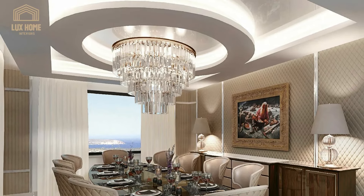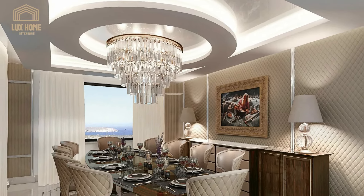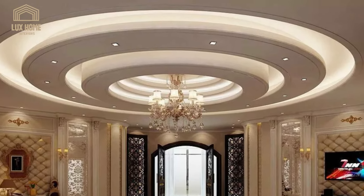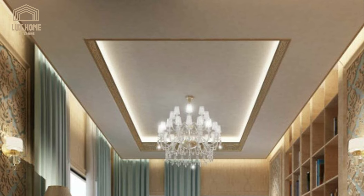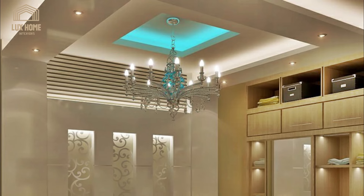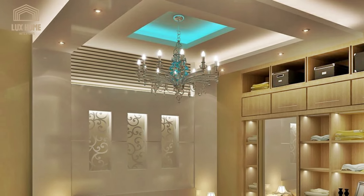Types of gypsum ceilings — elegant lighting brings out the best in any room. With a false ceiling, the use of cove lights and statement lighting to accentuate the ceiling design is one of the best 2023 gypsum ceiling trends. This statement light brings the gypsum ceiling elegance beautifully to life.